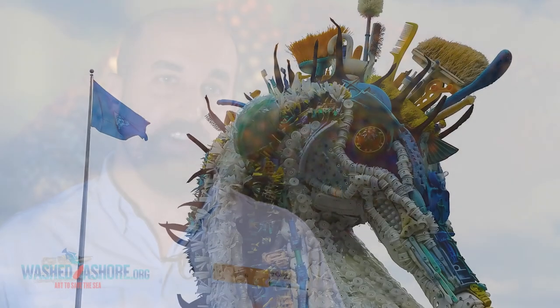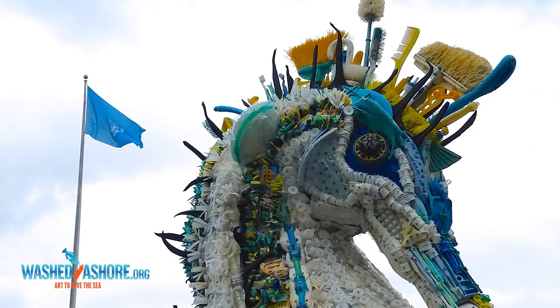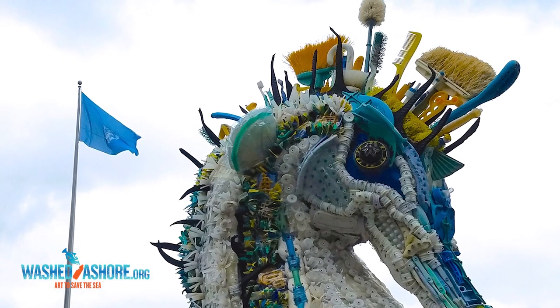This impacts all of us. The ocean has currents — what we throw away here ends up somewhere else and becomes somebody else's problem. It's really our problem and really our solution, and I think Washed Ashore is going to do a great job of helping educate our guests and the public about how we can all be conservationists at home.